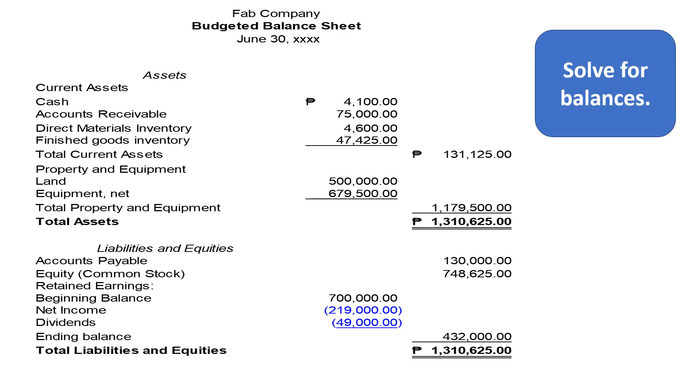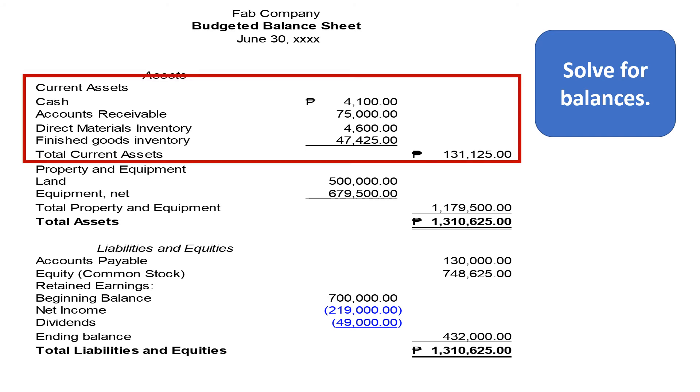Now, let us solve our balances. Let us solve first the current assets. We add: Cash P4,100, Accounts Receivable P75,000, Direct Materials Inventory P4,600, and Finished Goods Inventory P47,425. Our total current assets is P131,125.